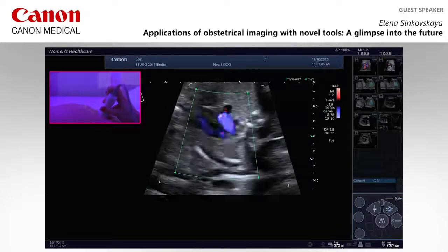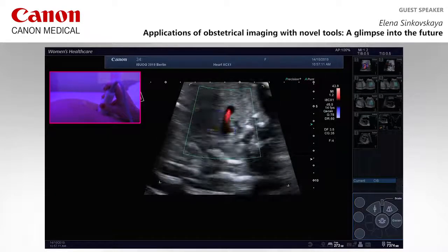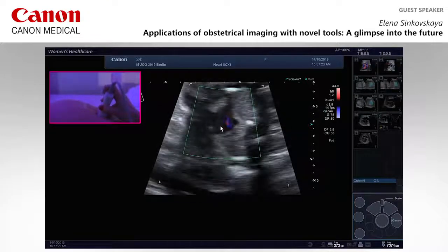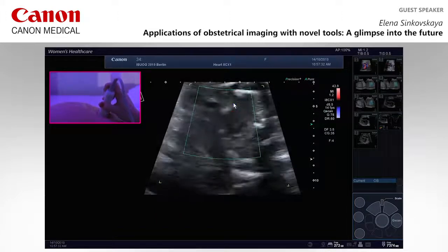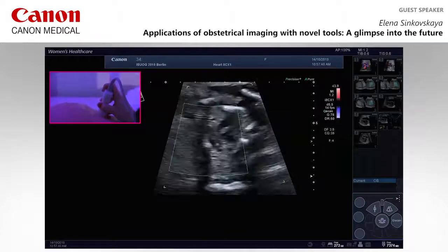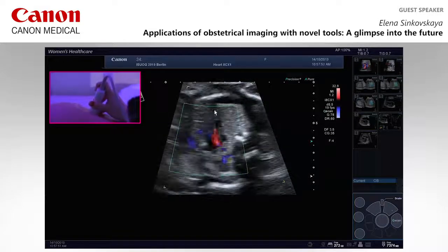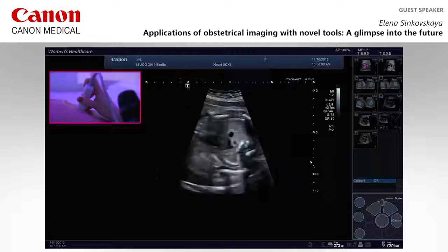At the three-vessel trachea view we can identify the pulmonary artery, aorta, and superior vena cava. Moving slightly higher, we identify the left brachiocephalic vein draining into the superior vena cava. Activating color Doppler gives a beautiful image of the left brachiocephalic vein. The tissue in front of it is the thymus — making this a very good technique for thymus evaluation as well.